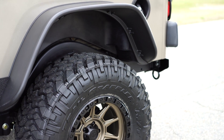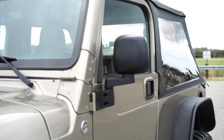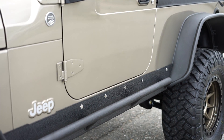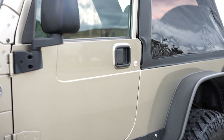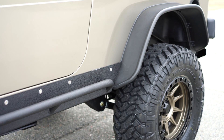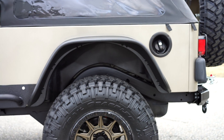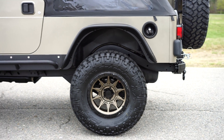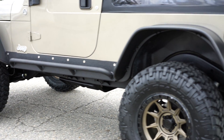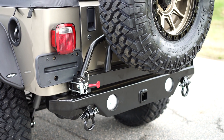In addition to all the upgrades done to the vehicle, this Jeep has been fully serviced. Both front and rear differentials have been fully serviced, cleaned, flushed, and filled with synthetic fluids. They are now covered and protected with ARB diff covers. The interior of the Jeep has brand new BedRug carpet throughout the entire interior, giving it a brand new look and smell.